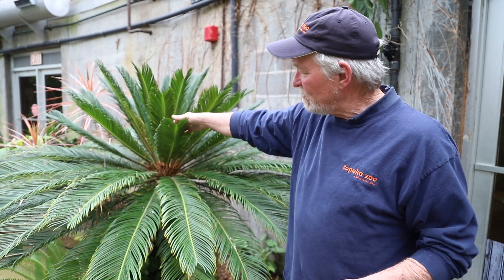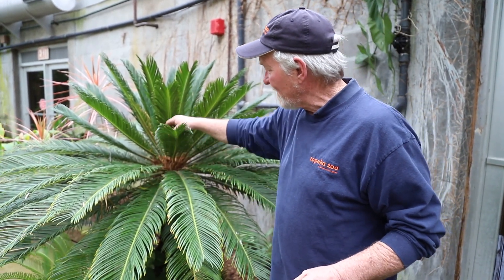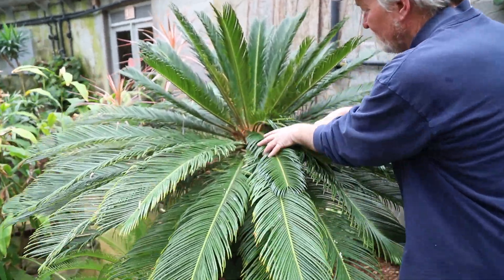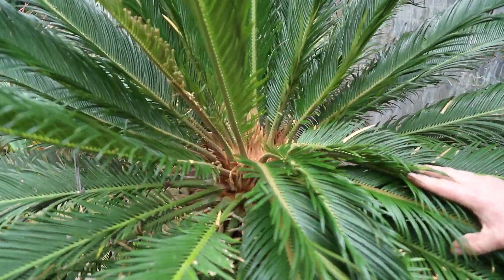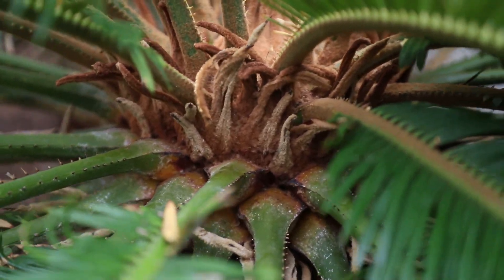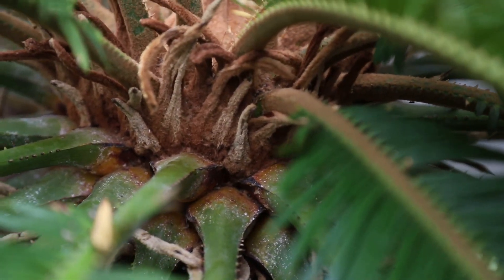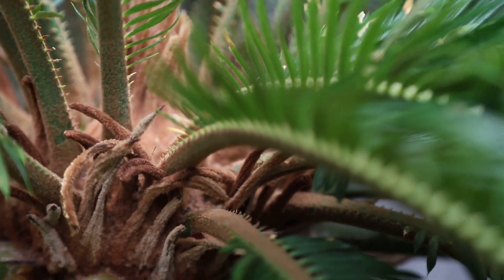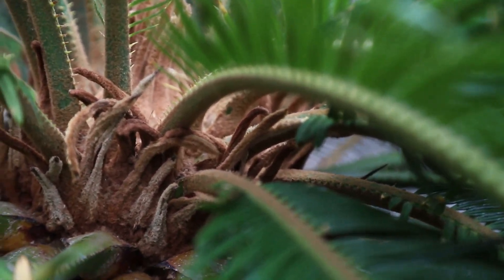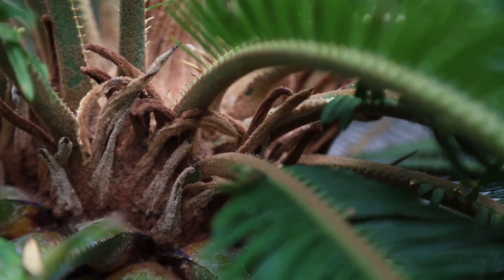The new branches right here are coming out of the center of the plant. Can you see the center of the plant here? It's brown and fuzzy, and these are new shoots that are coming up right here, and it has fur on it to keep animals from eating it. And that's why it's probably been so successful.